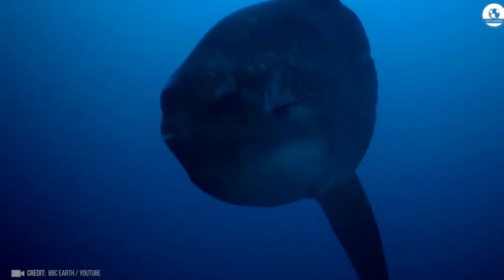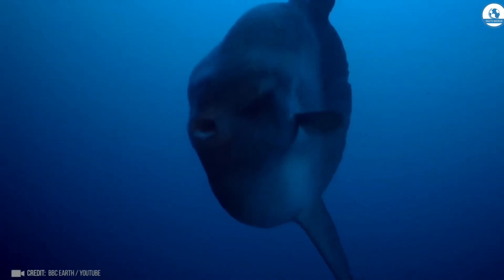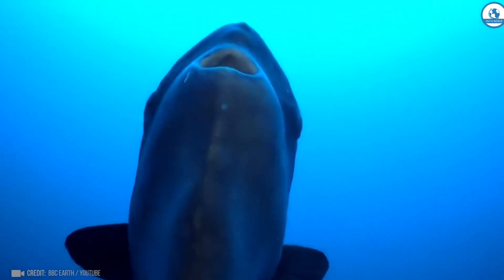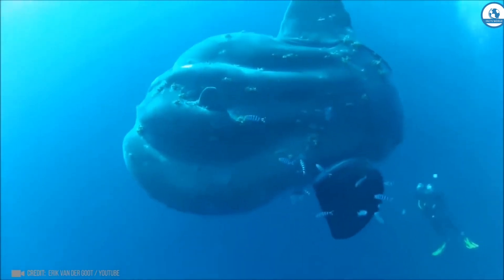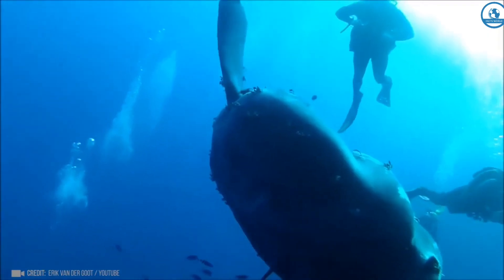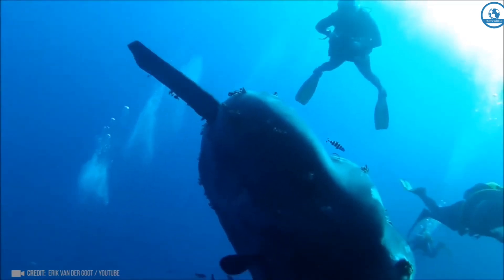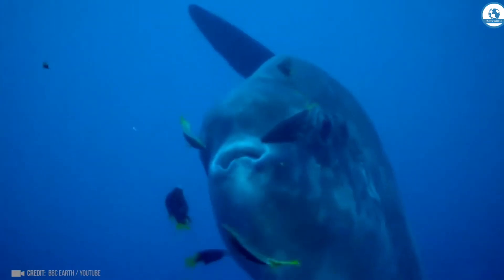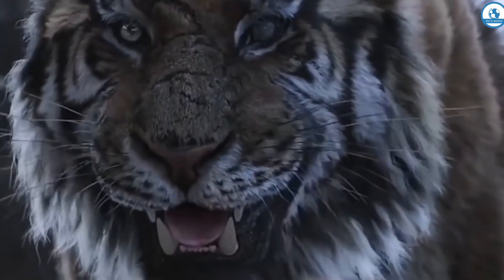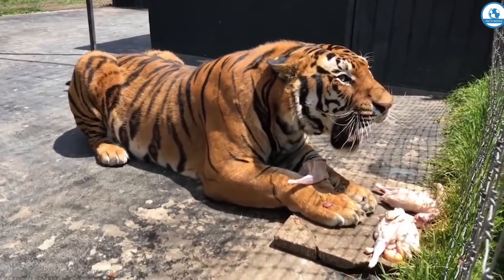And this is a sunfish weighing more than 2,300 kilograms. Its skeleton consists of bones, not cartilage as in sharks or stingrays. Look how small a 1.94-meter-tall diver seems next to her — the sunfish can be up to 3 meters long.